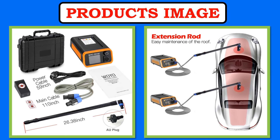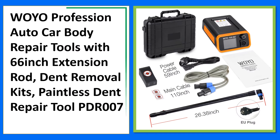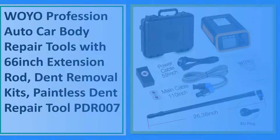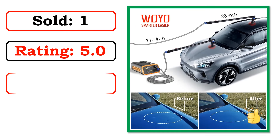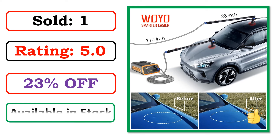Best Quality Products. Sold. Rating. Percent Off. Available in Stock.